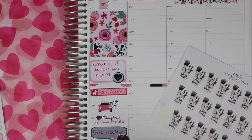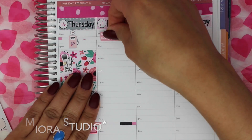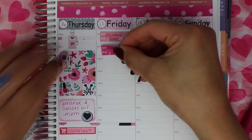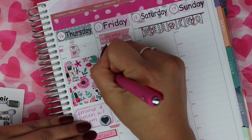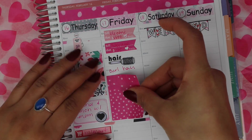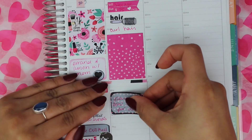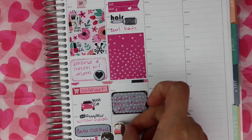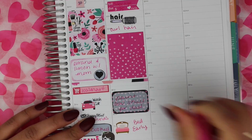That sticker from Tamashi Prince is the paint nails one. Sticker Sis has the clean brushes sticker — I'm not sure. I put the bill dues from the kit, and the hair sticker is from Beyond Paper Flowers. The bed sticker is from Fox and Cactus to mark that I had gone to bed early that night.